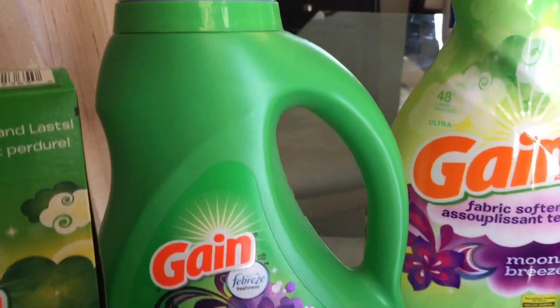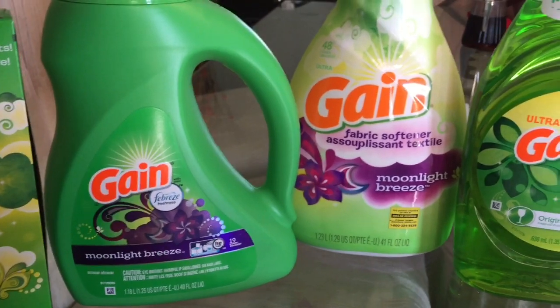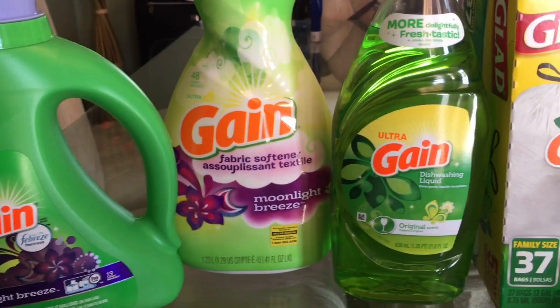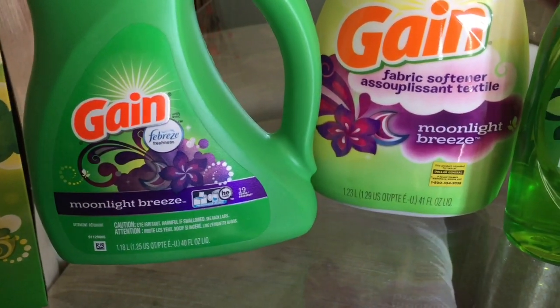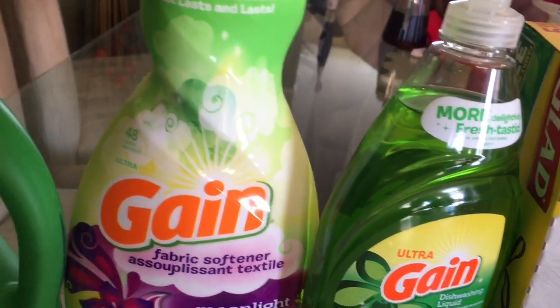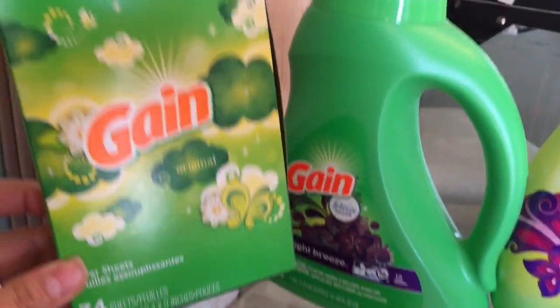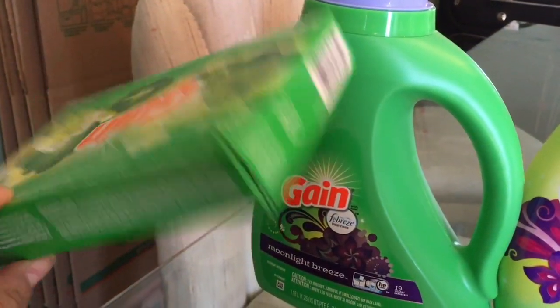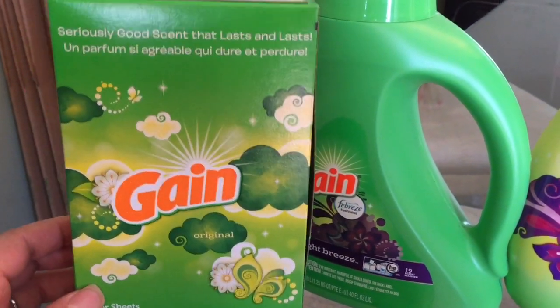For the first option, you're going to get one Gain detergent, the 40 ounce, priced at $3.95 — there's a $2 digital coupon. You'll also get the Gain fabric softener, the 48 loads, priced at $3.95 with a $2 digital coupon. Then grab the Gain dryer sheets, the 105 count — make sure you get the 105 count — priced at $3.95 with a $2 digital coupon.